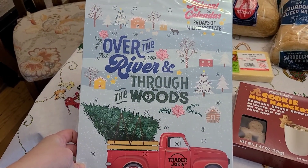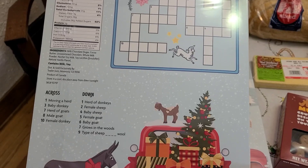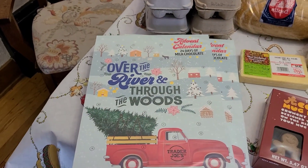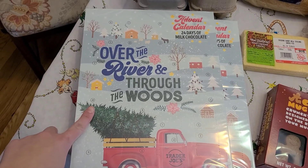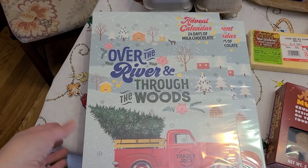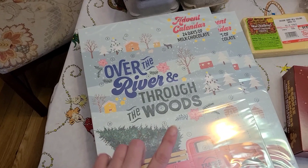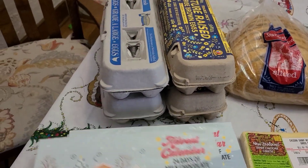It's also got a country crossword on the back, which'll be fun. And this one says 'Over the River and Through the Woods.' I think they had a nutcracker and a Santa cookie one, and then one with like sloths on it — Christmas sloths. So that is what we got for my five kiddos.